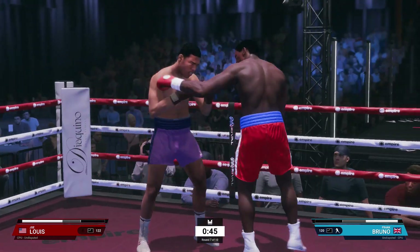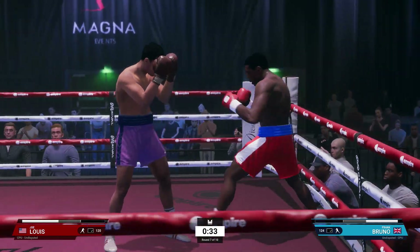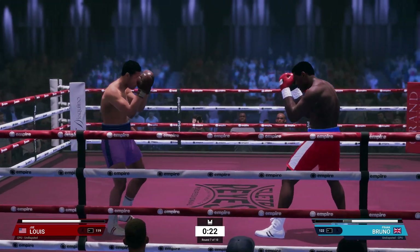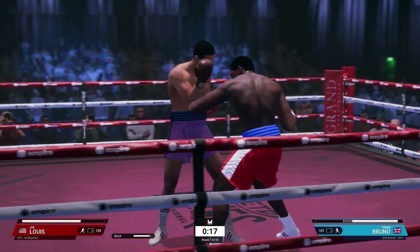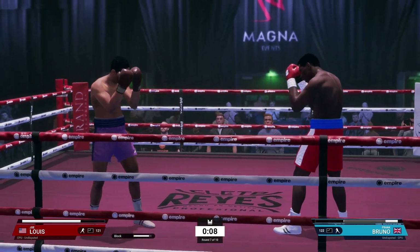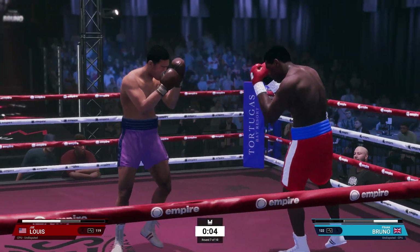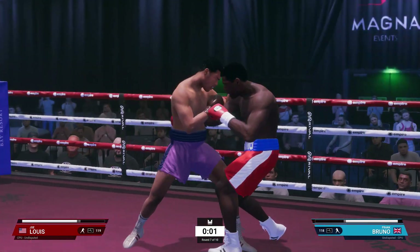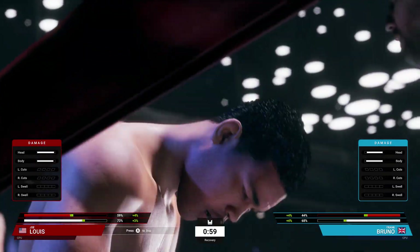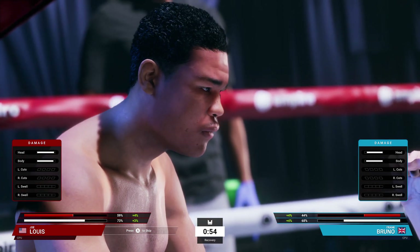Stamina is so important for these two fighters because it allows them to use their skills throughout the match. It could all come down to who's in better shape. Now this is about desire, this is about character, this is about want. This round's still up for grabs with just 10 seconds to go. From this moment forward, he cannot afford to lose another round. Needs a knockout without a doubt — needs a knockout.